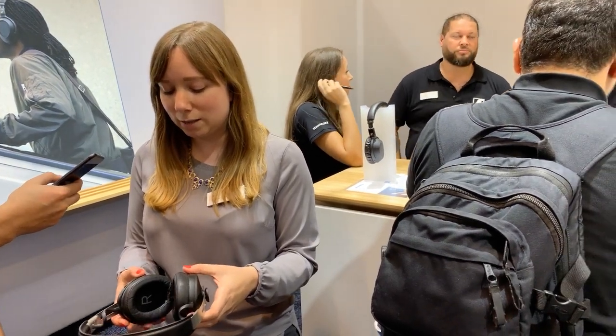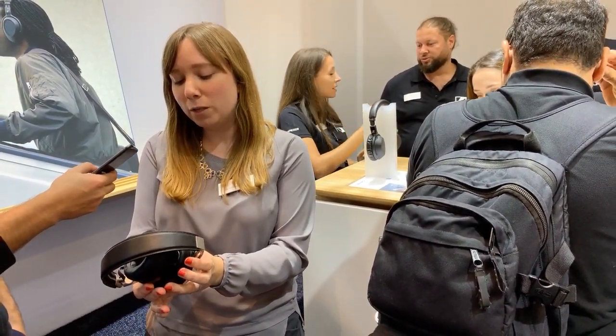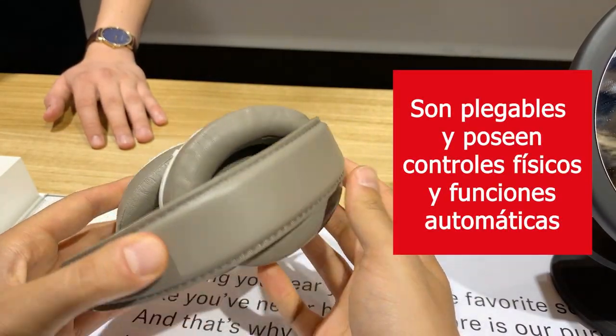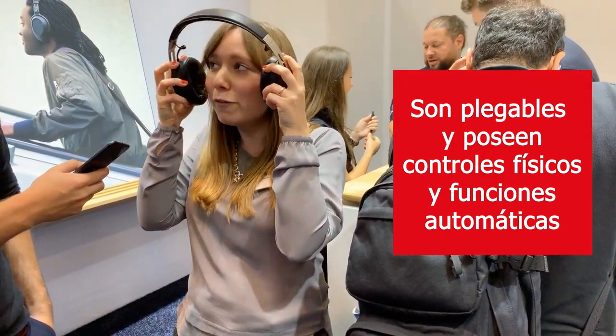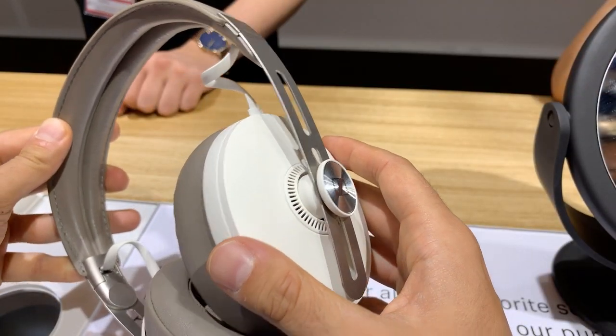The Momentum Wireless has lots of smart features such as auto on/off. So if you fold it, it will turn itself off, and if you open it, it turns itself on and starts pairing. And you have a smart pause feature — if you take them off, the music stops, and if you put them back on, the music will resume playback.